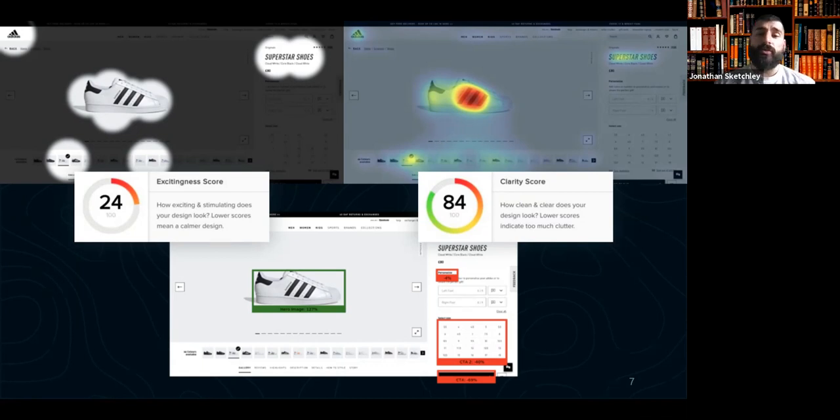Conversely, higher excitingness scores tend to be popular with e-commerce clients. Unilever, for example — we work with their CMI and Shopper Insights teams. For mobile particularly, on Dove for example, having a lot of stimulating imagery on calls to action, information about discounts and delivery is important, because with shops being closed during COVID they want people to still be stimulated by the idea of online shopping and converting from an e-commerce perspective. For lower excitingness scores, it's most appropriate when communicating quite a clear message that is very black and white — around life insurance and balances. I hope that makes sense.